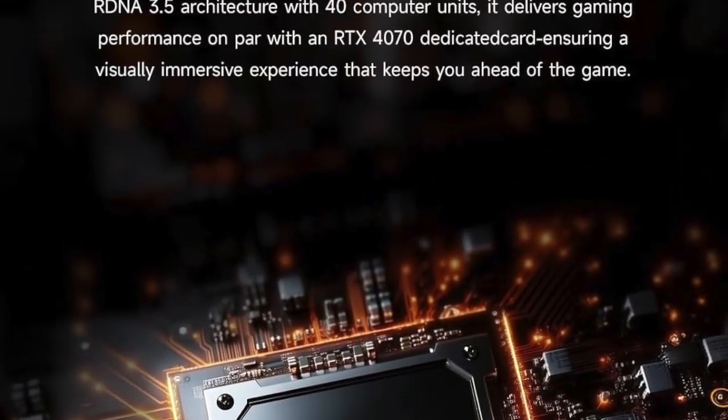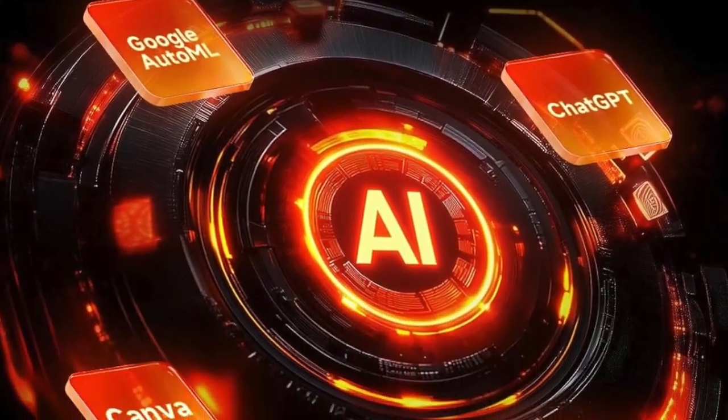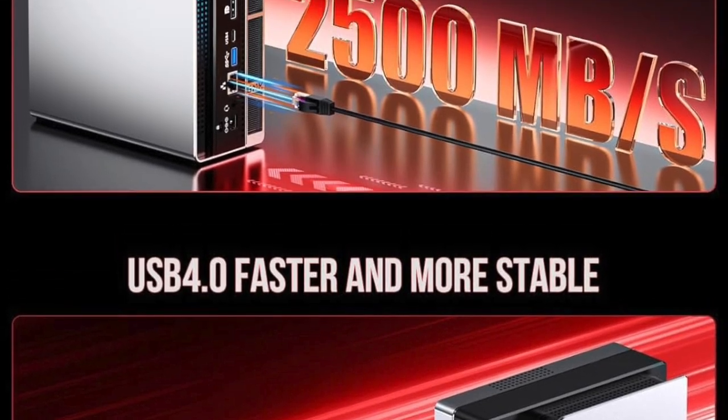There's also an SD card reader 4.0, so if you're a photographer or videographer, your workflow just got a whole lot smoother.